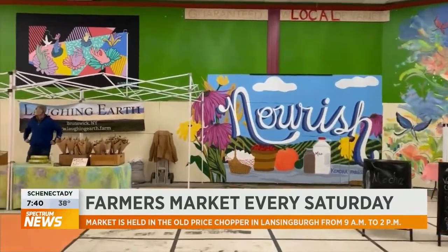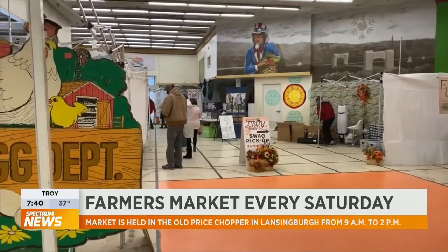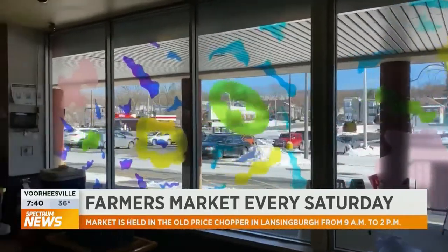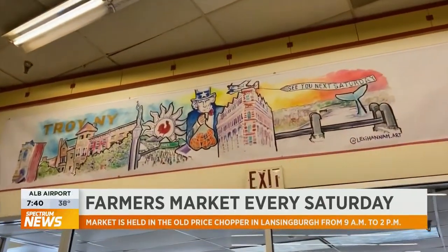I love it. Shout out to you, Joyce, because you also work with the Troy BID — so Troy is close and near and dear to your heart. You can go see these murals every Saturday from 9 to 2 at the Farmers Market. You can support local vendors and farmers while you're there. From 10 to 2, it's Make It Upstate New York Marketplace, which is arts and crafts vendors. That is at 865 2nd Avenue in Lansingburg. Great opportunity to visit Lansingburg and support that community. It's there until the end of March, and then prayerfully the market moves outside.